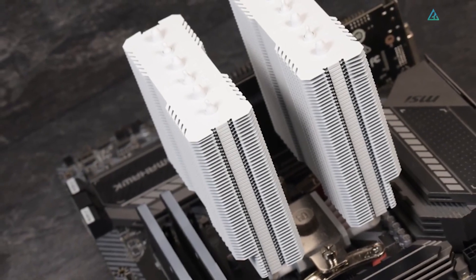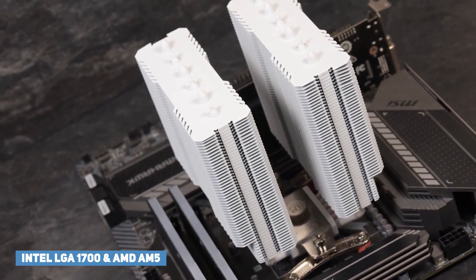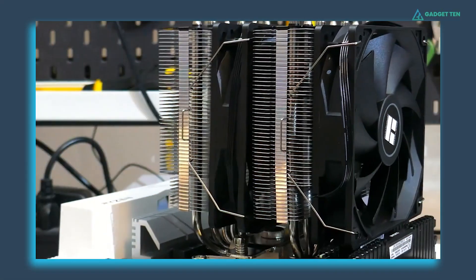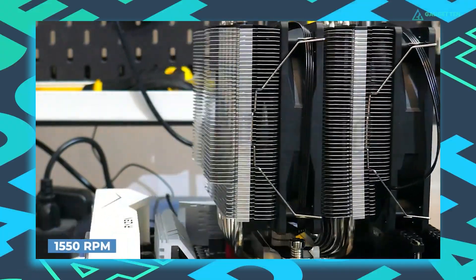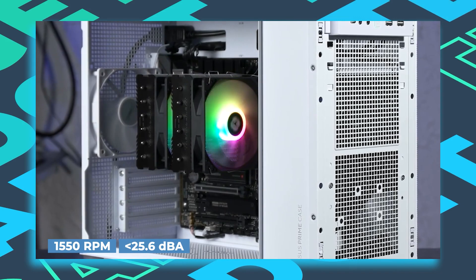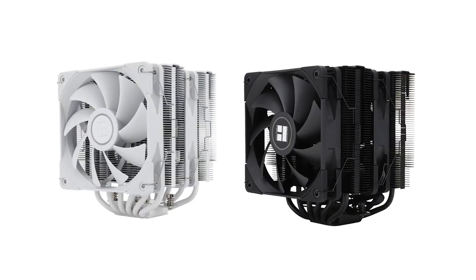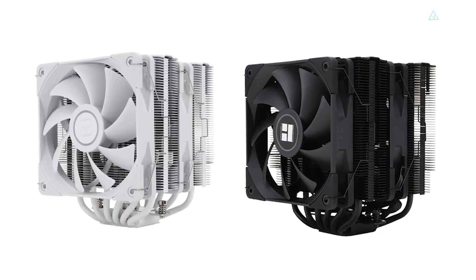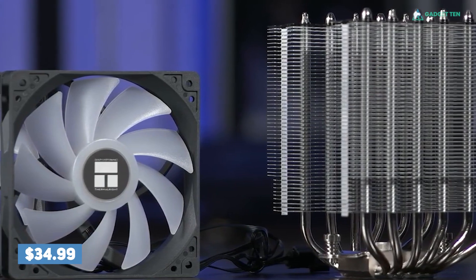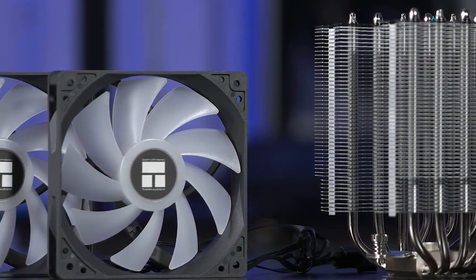The Peerless Assassin is compatible with all modern CPU sockets, including Intel's LGA 1700 socket and AMD's AM5 socket. It comes with two PWM fans that can reach speeds of up to 1550 RPM and will operate under noise levels of 25.6 dBA under full load. You can also get the Peerless Assassin with dual RGB fans or in all white. Despite its affordability at just 35 US dollars, Thermaltake did not skimp on the build quality of the rock-solid Peerless Assassin 120.